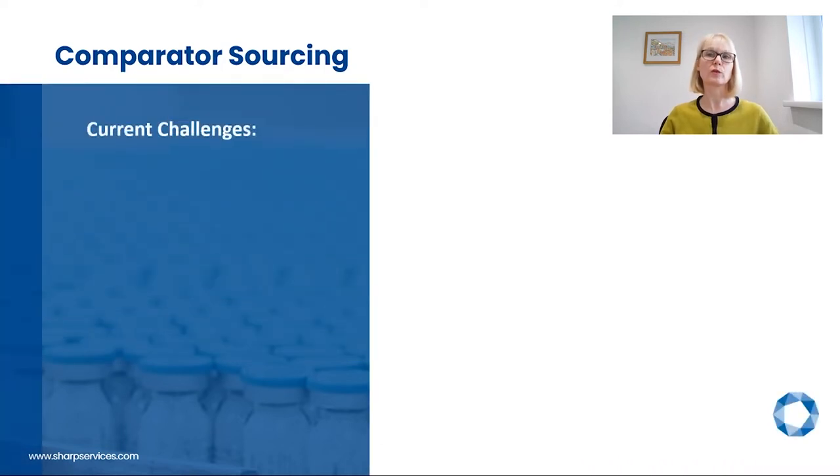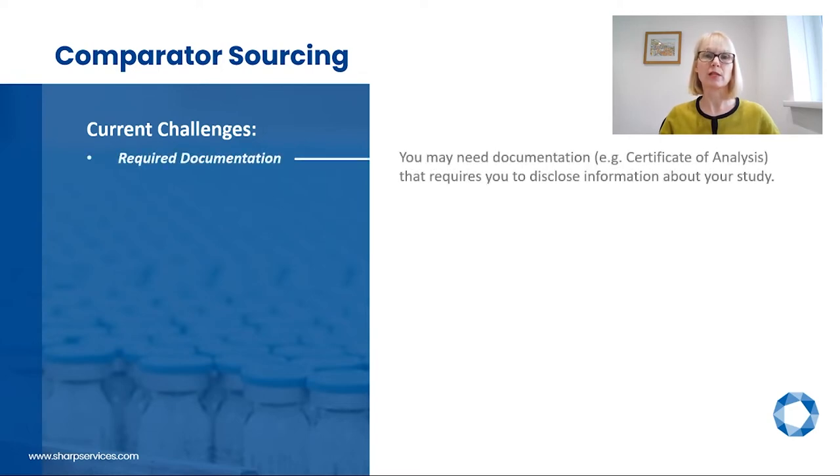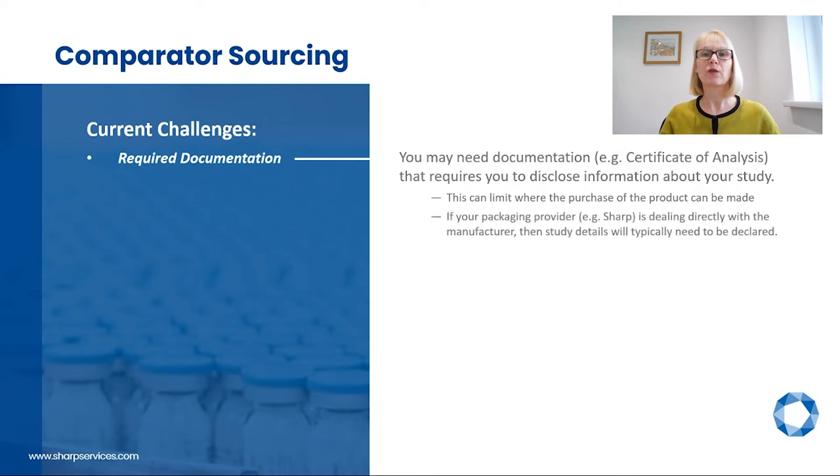Comparator sourcing strategies need to include co-medications and auxiliary suppliers as well — these can be just as problematic. Some current challenges with sourcing concern documentation. Some sponsors need documents like a Certificate of Analysis; unfortunately, some products can only be accompanied with documentation if study details are disclosed, and some sponsors do not want to disclose this information. This can limit where the product can be purchased. Primarily, we look to the marketplace to purchase and obtain documentation without supplying study information. If dealing directly with the manufacturer, study details will typically need to be declared, and the manufacturer will then provide a full set of documentation.